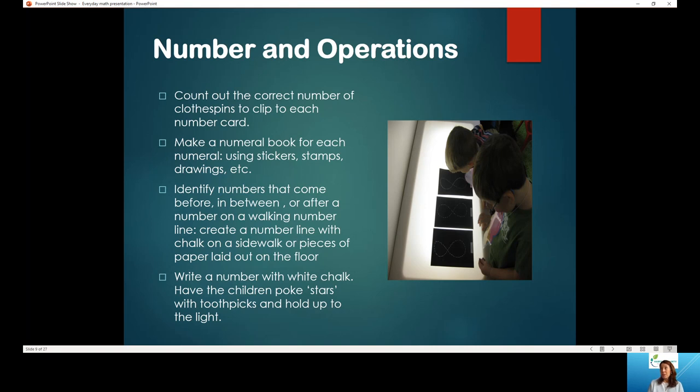You can also use that same deck of cards with clothespins — very inexpensive at the dollar store — and have them clip the correct number of clothespins onto the card. For example, if they flip over the number six, they clip on six clothespins. You can make a number book where each page is a different number and you add stamps or stickers. This is a really engaging one, especially if they have a favorite character — the number one page has one Paw Patrol sticker, number two has two stickers.